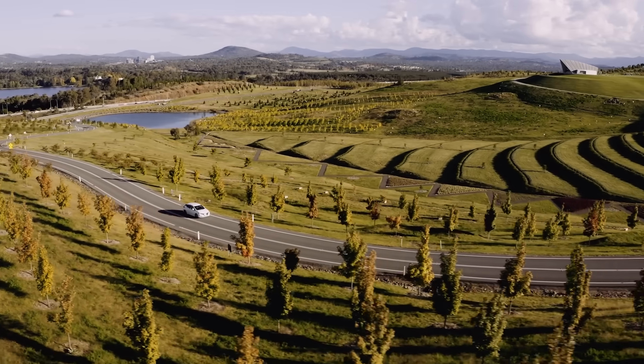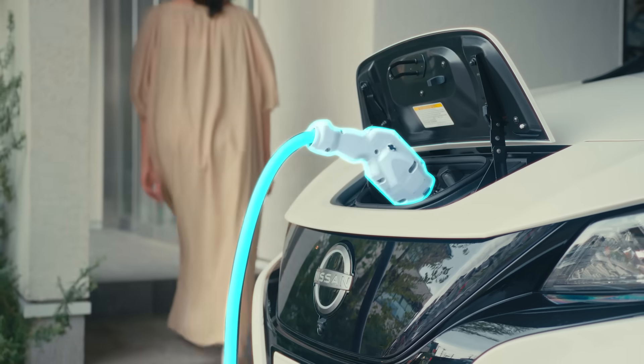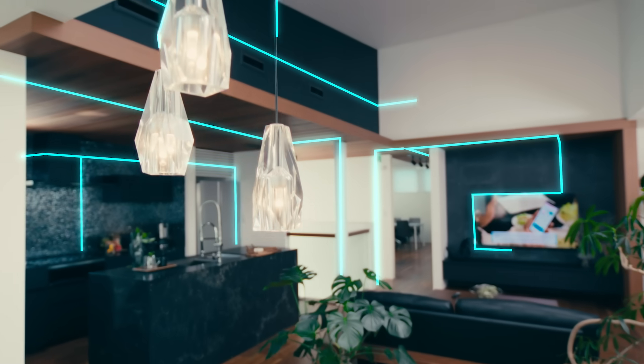A car will have a secondary purpose — it will be there as an energy store, set on your drive at home, your place of work. This is a fantastic opportunity for EVs to play a real part in the decarbonisation of the built environment.